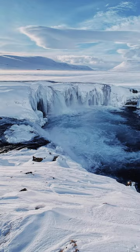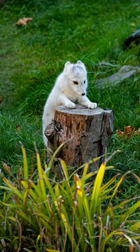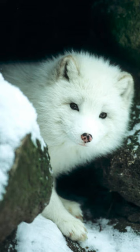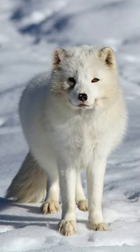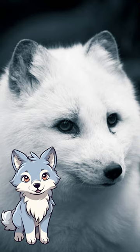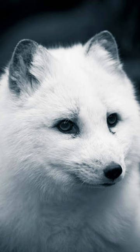Their compact size also allows them to navigate through narrow tunnels and burrows. Their white fur provides effective camouflage against the snowy landscape, allowing them to hunt and avoid predators more efficiently. In summer, their coat changes to a brown or gray color to blend with the tundra or rocky terrain.